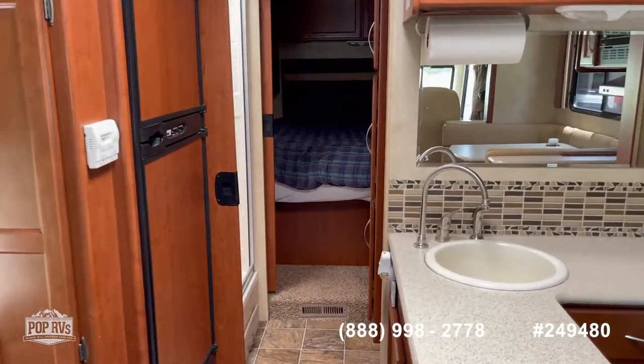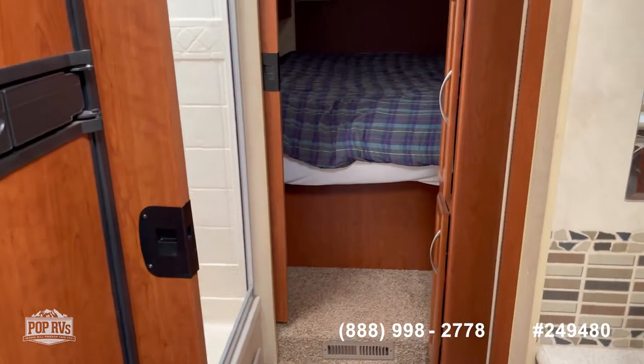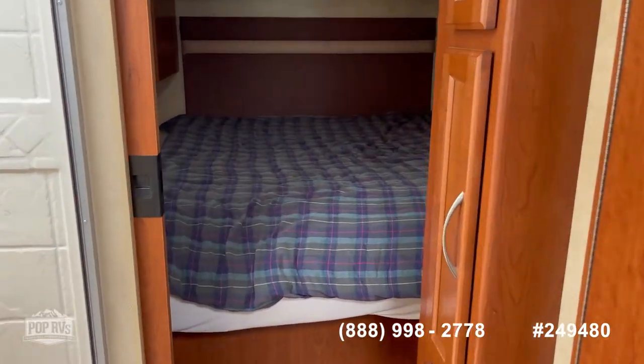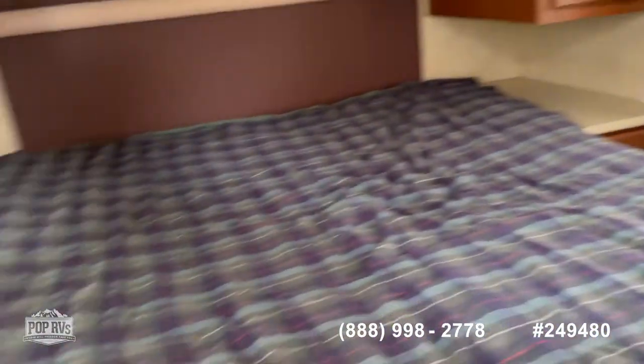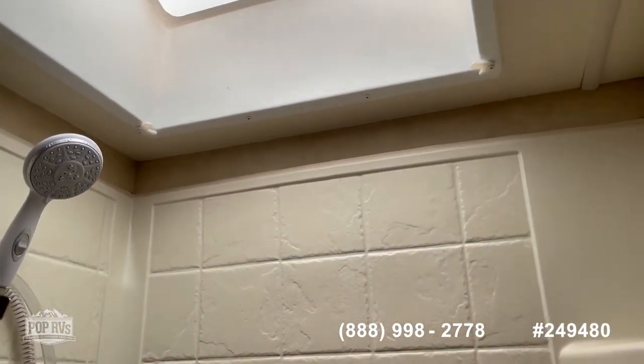Queen bed in the back. It's gonna have the mid bath with the private water closet. You can separate off this back area for making a master suite, so you have some privacy. Dual wardrobes on each side. There's storage under the bed and a place to put a TV as well. Big shower for you tall people.